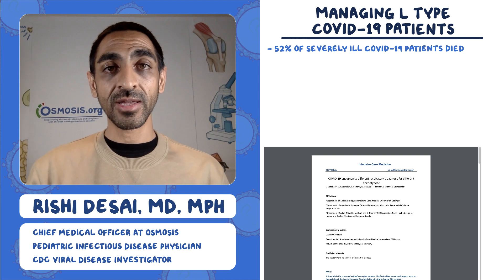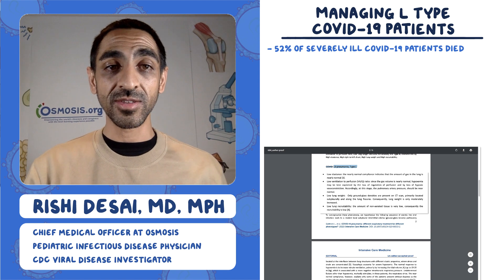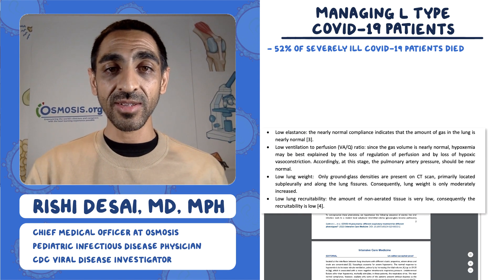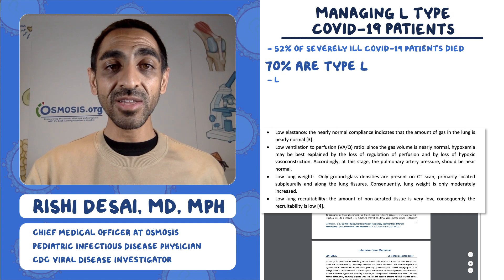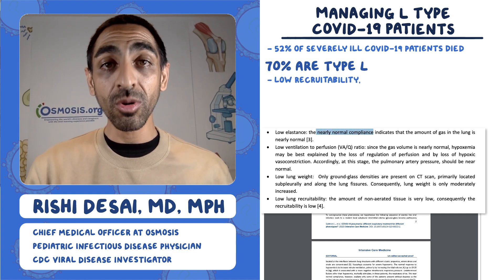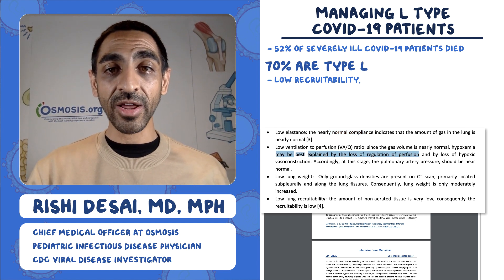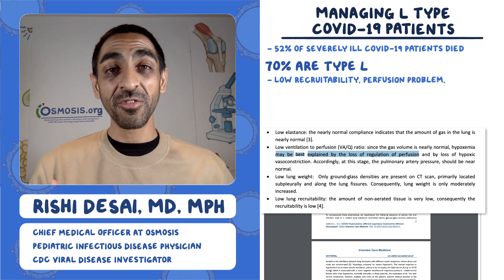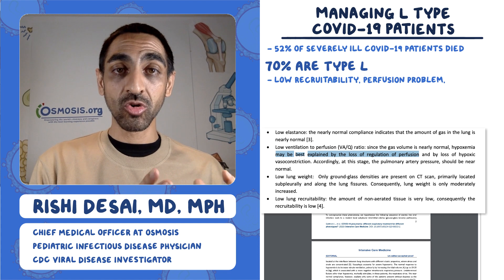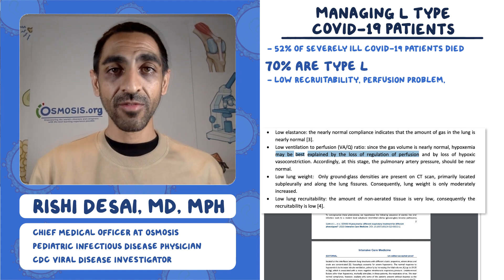He puts forth the idea of L patients and H patients. The L patient basically has nearly normal compliance — their lungs are essentially working nearly normally. The real problem, he says, may be best explained by a loss of regulation of perfusion, meaning blood flow getting to those airways. He's saying that the majority of the problem in L patients is perfusion, not the airways themselves.